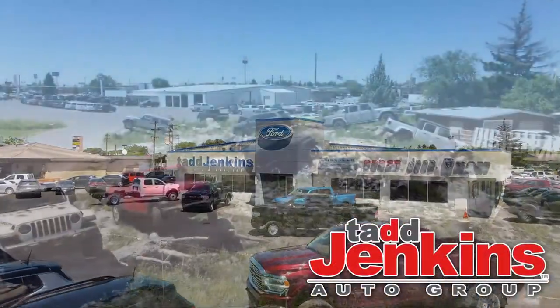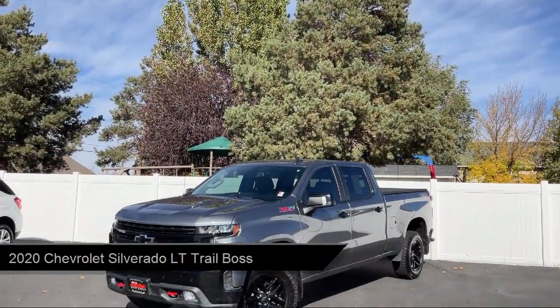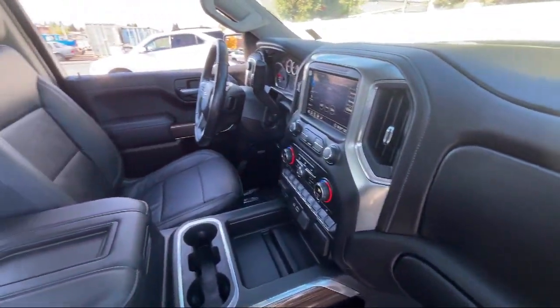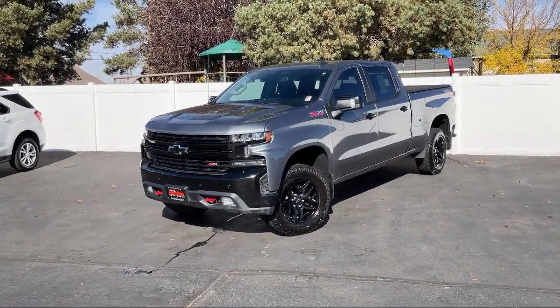Welcome to Tad Jenkins Chevy, and here's a look at one of our great vehicles for sale. It comes equipped with a convenience package with bucket seats, hitch guidance, four-wheel drive, lane change alert with side blind zone alert, HD rear vision camera, and hitch guidance with hitch view.